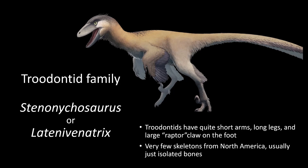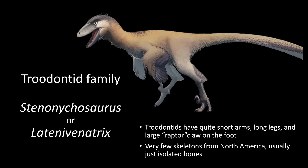This is so super exciting. Every time Deanna was cleaning one of these things up, I was just running into the lab to see what she'd got. Between 2021 and 2022, we've pulled about 240 bones out of this site so far, and there are many more to come.